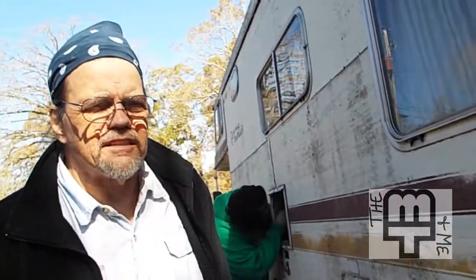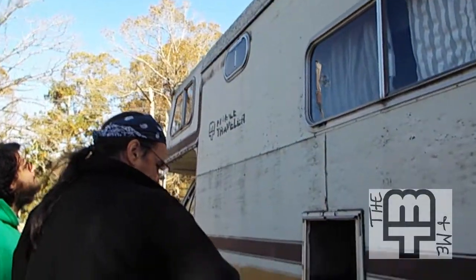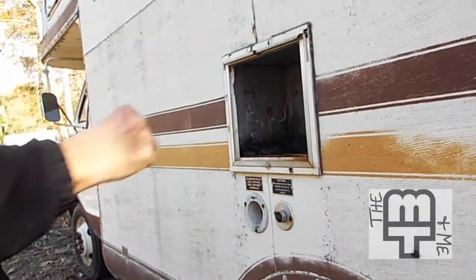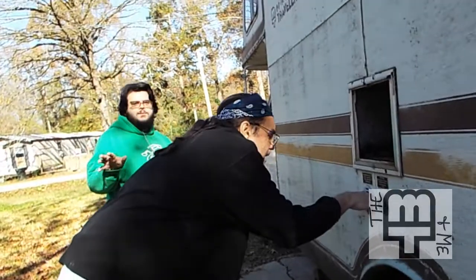All the glass is intact. I can put my water hose in right here, turn the water on, and that puts the water into the entire system.